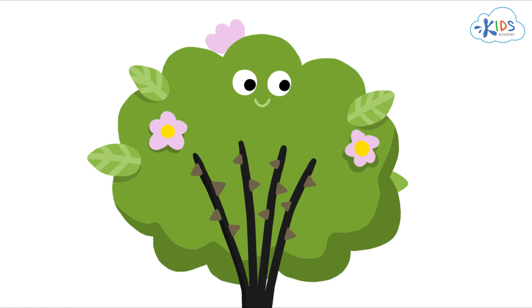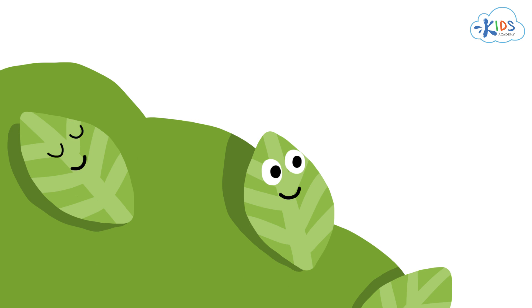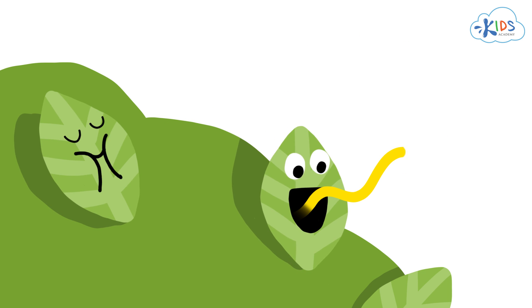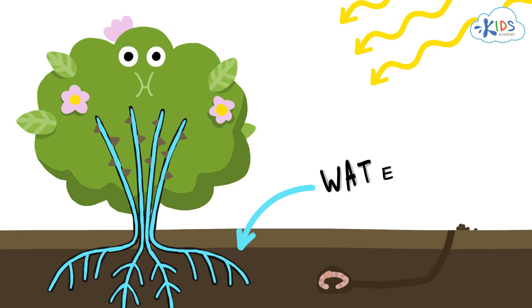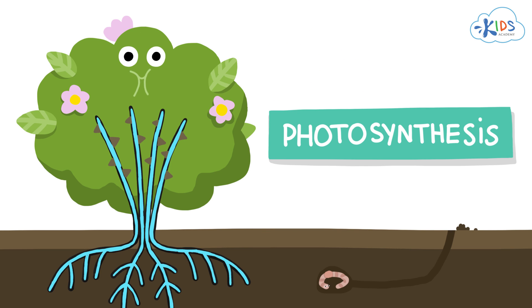The leaves soak up sunlight. This is the coolest part, so listen carefully. Plants can actually make their own food. They take sunlight and turn it into food for the plant through a process called photosynthesis. Plants are so amazing!